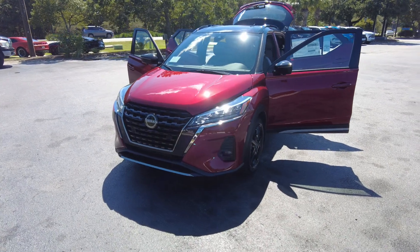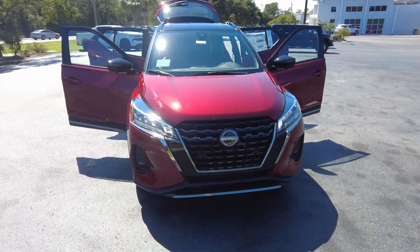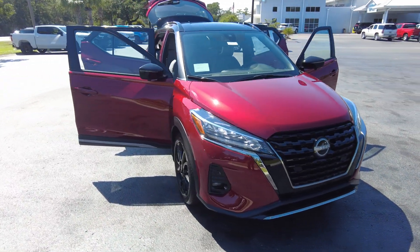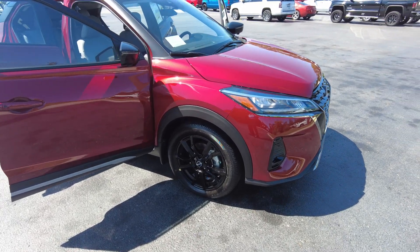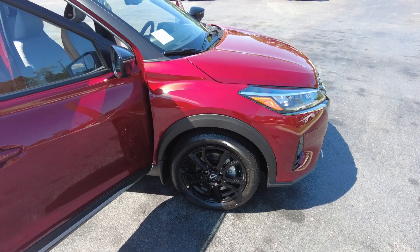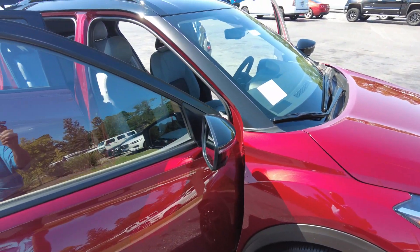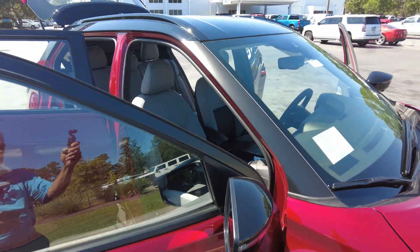Hey, thanks for your interest in our new 2023 Nissan Kicks. This is an SR trim level. The color is called Scarlet Ember Tint Coat and Super Black. You can see the trim and the roof — it's all black.